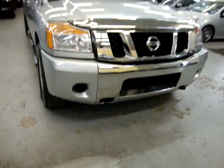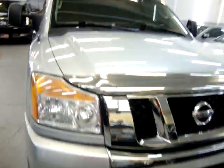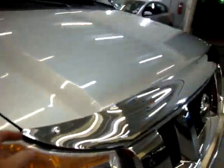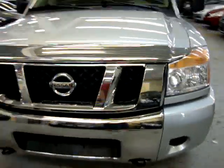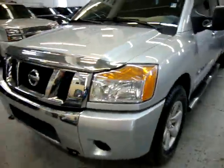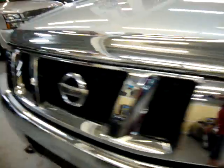Got tow hooks in the front. Chrome bug shield. The grille is in perfect shape — it has no cracks or scuffs on it. The headlights are nice and clear, not scratched, damaged, or cracked anywhere.